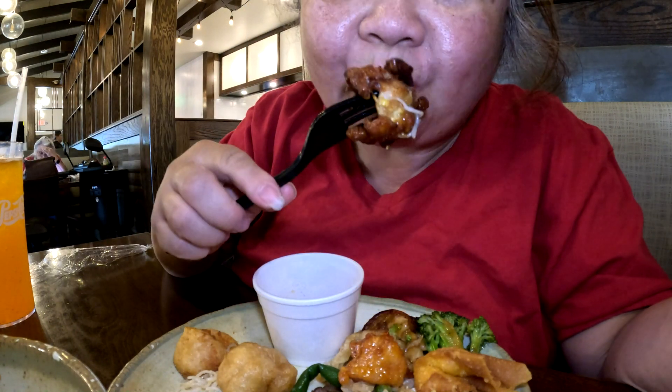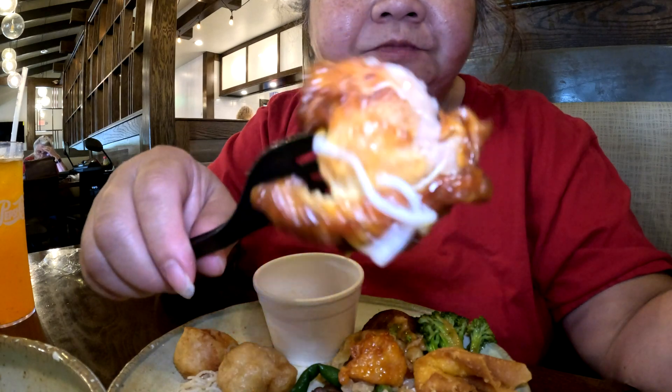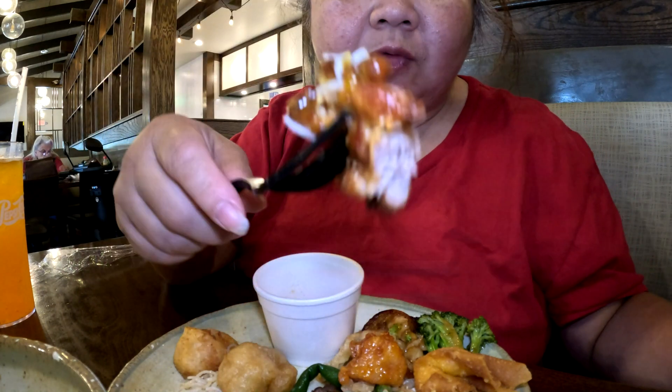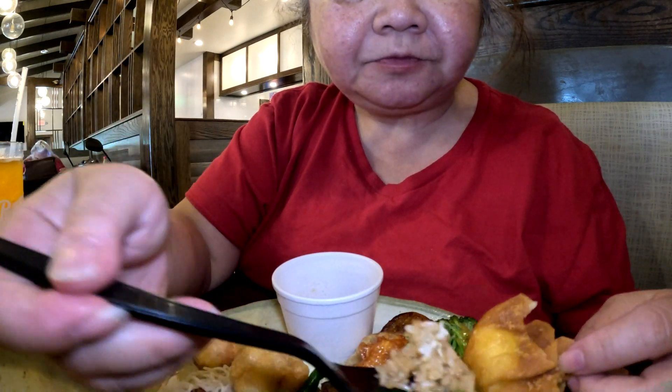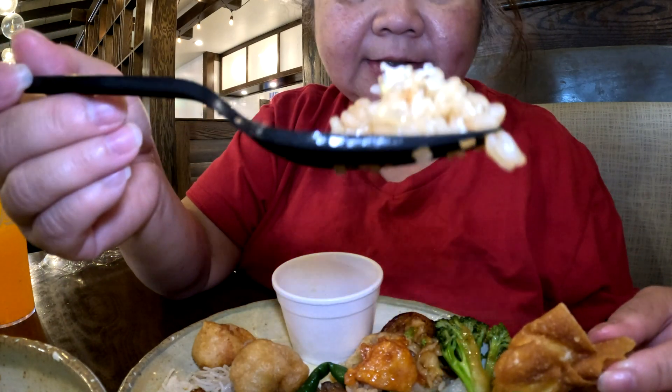This is the teriyaki chicken here. It's juicy, it's not dry. But flavor-wise, it's really lacking in flavor, which is good if you're watching your salt intake. Let's try the fried rice. The rice kernel is soft and fluffy, but flavor-wise it's lacking as well. Like I said, if you're watching your salt intake, this is a good place.